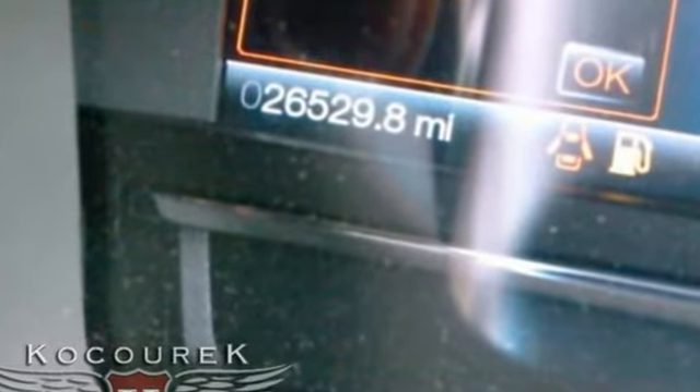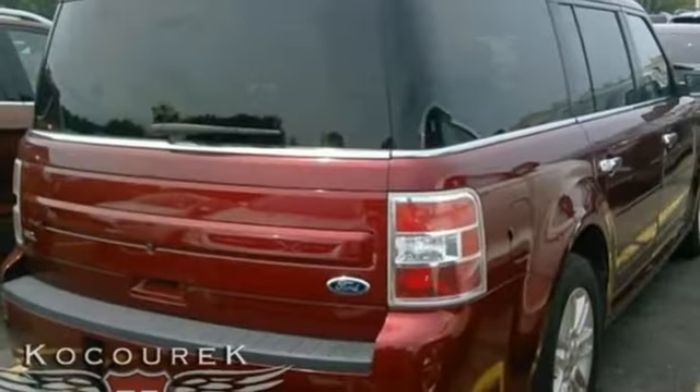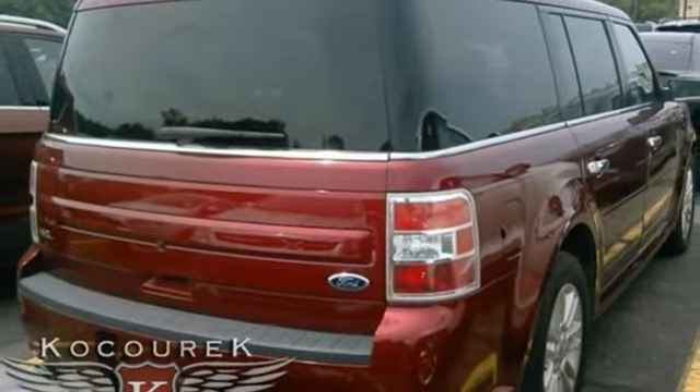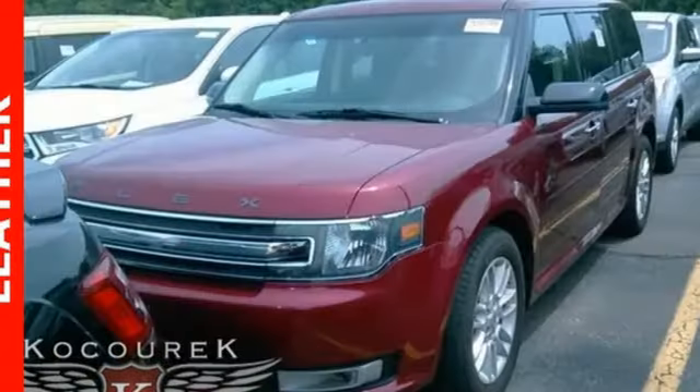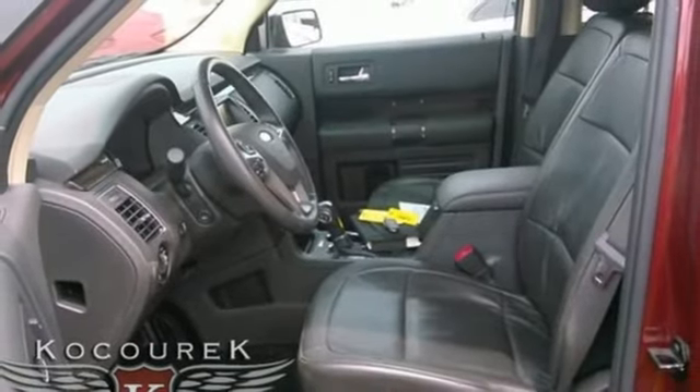It protects with the benefits of the safety canopy and personal safety systems, advanced track with roll stability control, and the reverse sensing system. Folding second and third row seats open up the horizons to new possibilities. Get going, this Flex is ready for a test drive.